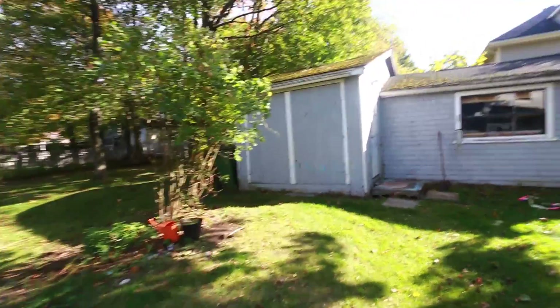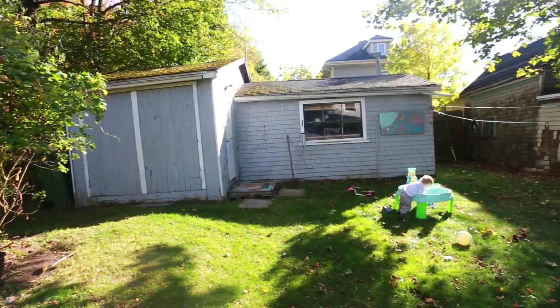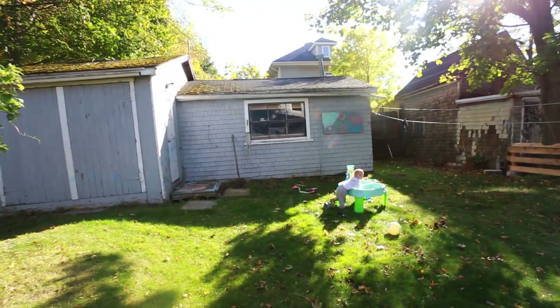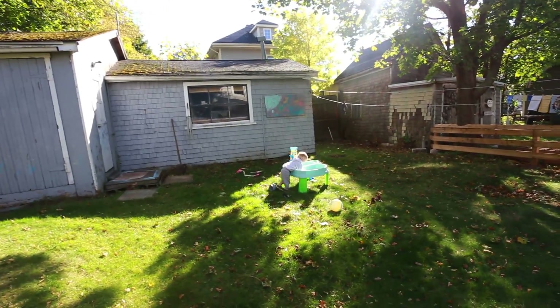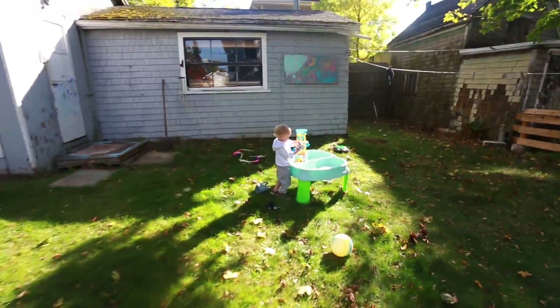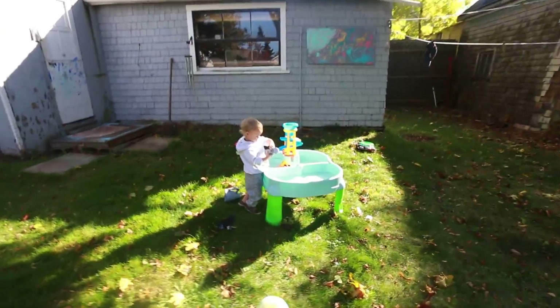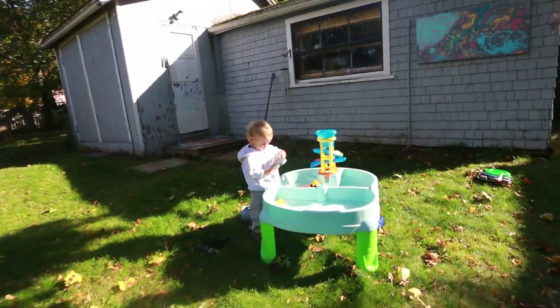And our shed — very big shed. Unfortunately it's in the sunniest part of the yard during the summer, and so that takes away some of our gardening space. But we'll make do. And there's Arthur playing at the water table. It's seriously a beautiful day here — it's like 15 degrees.